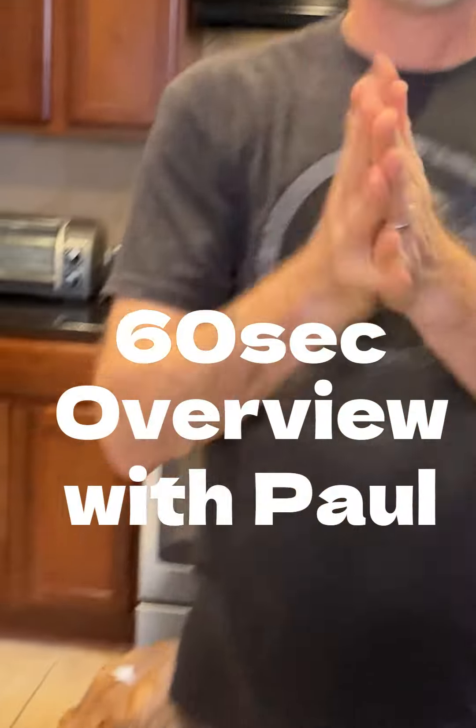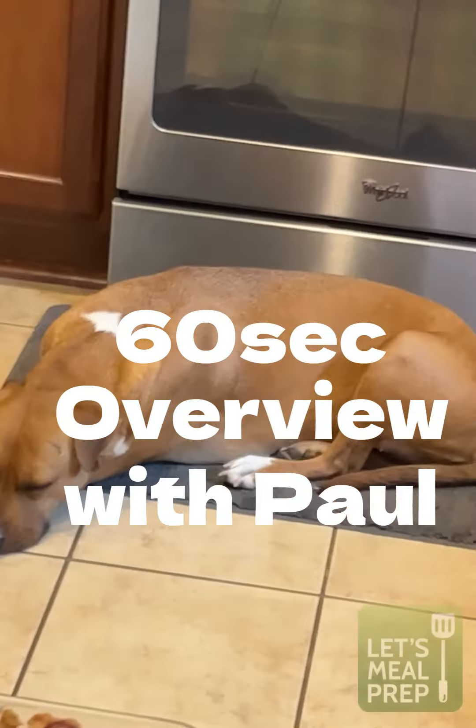Paul here, Amy behind the camera, and we are here at Let's Meal Prep. The cat is in her favorite spot — even if we open that oven up, she just stays there, she doesn't care.